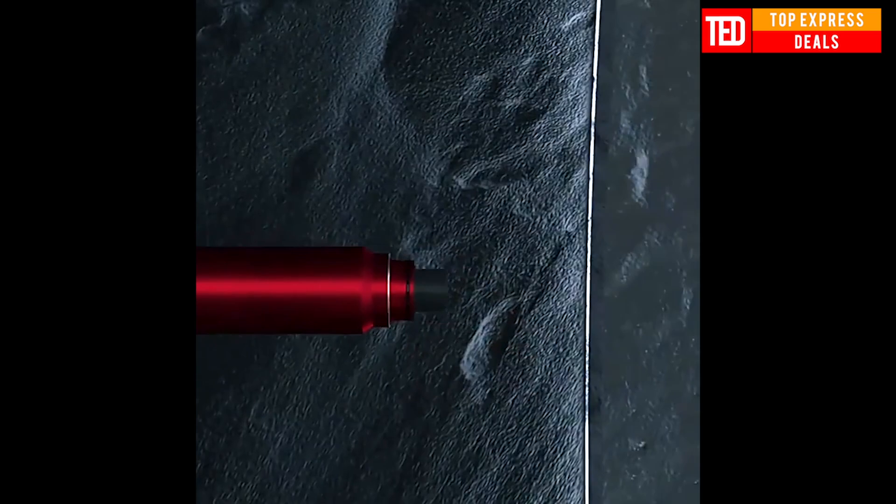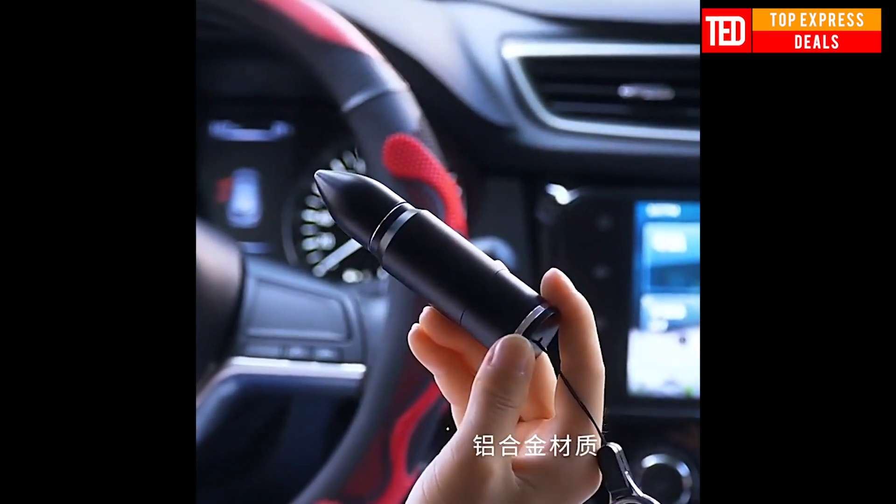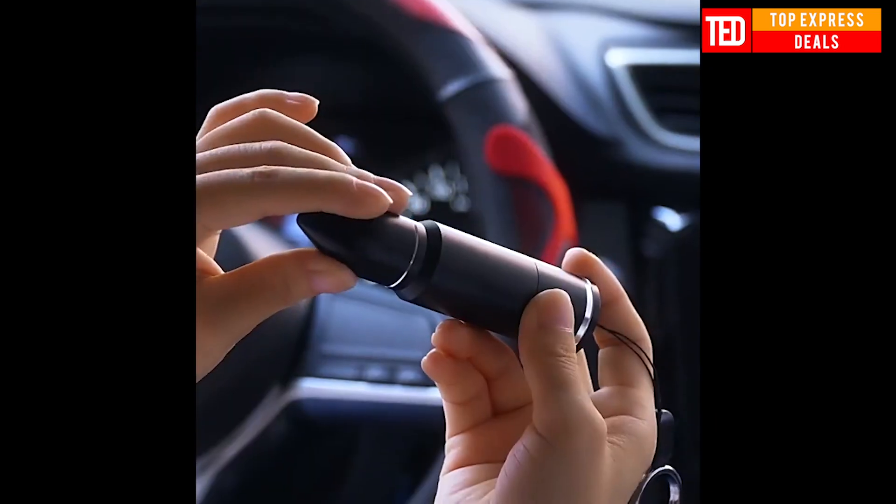Car Safety Hammer. A window-breaking tool for quick escape through the window in one second. Tungsten steel with a Rockwell hardness of 55 can easily cut metal and glass. The U-shaped design is safe without cutting hands.